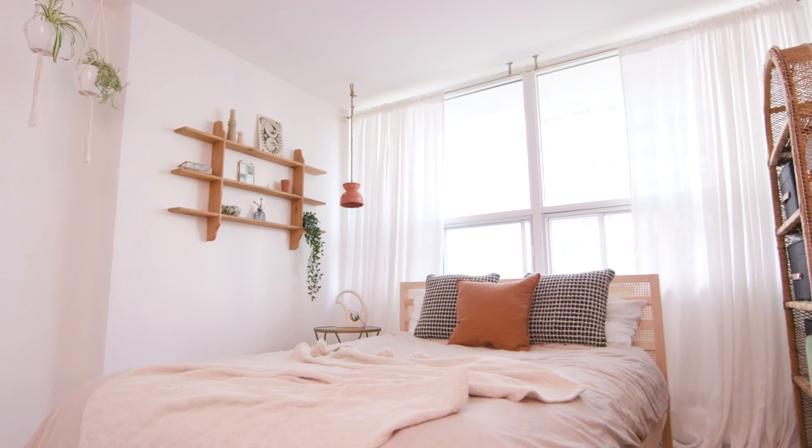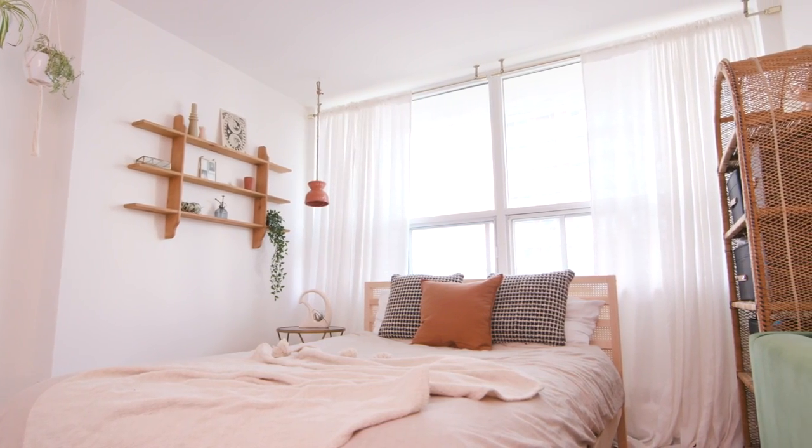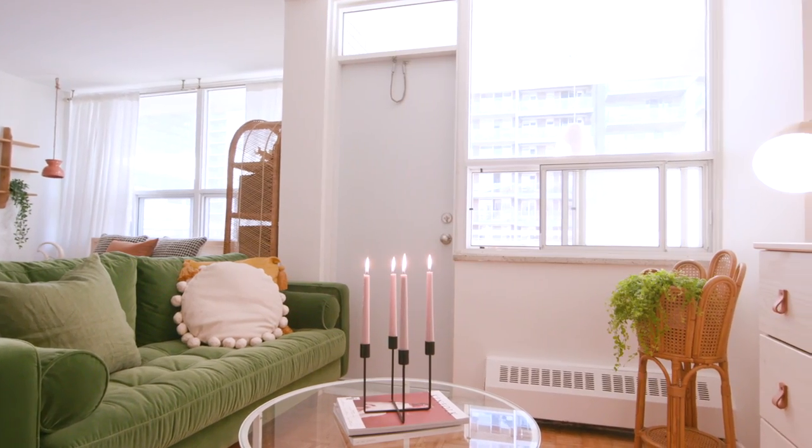Today we are making over my employee Alana's closet virtually. If you guys missed the episode where I made over Alana's entire studio apartment, top to bottom, make sure you check that video out — it will be linked up here.